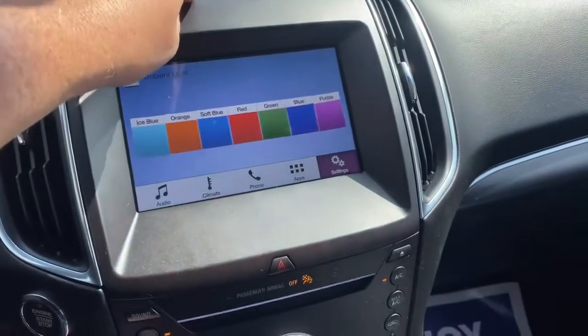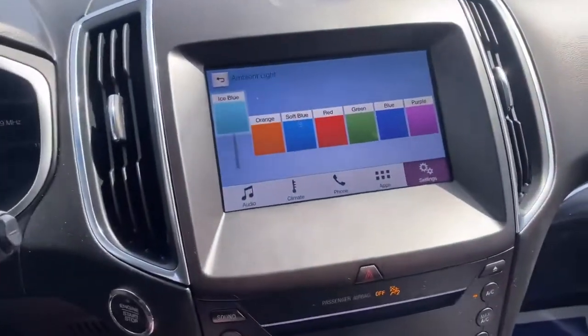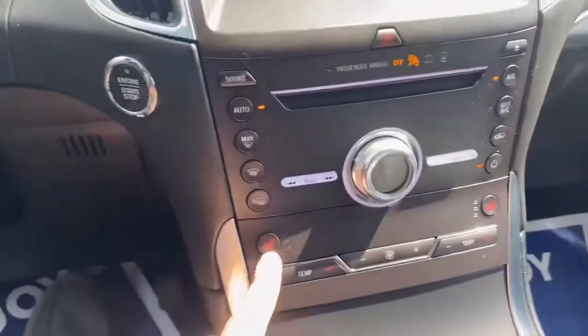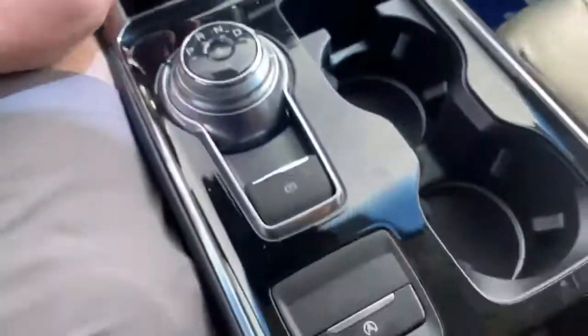These cupholders here have little LED lights, and you can change it at nighttime — it will light up in any one of these colors. Down here you've got your heated seats. My favorite part is the wireless charging pad right there, and you're going to have two USB ports as well.